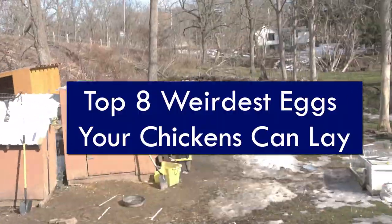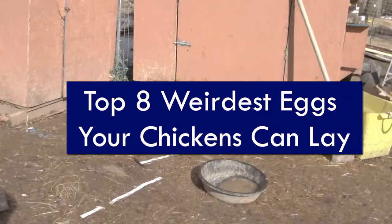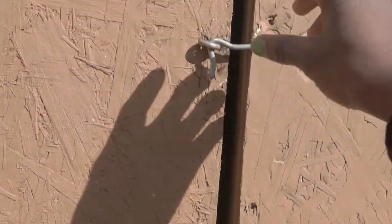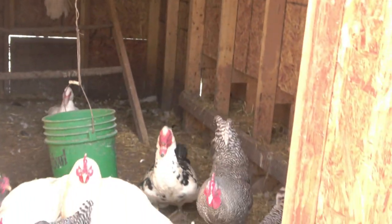Here are some of the weirdest eggs your chickens could possibly lay. Body checked eggs are those that are wrinkled or have a slight bump in appearance. This is due to them previously being damaged while in the shell gland pouch, and it's often caused from a lot of stress or pressure being put on them.